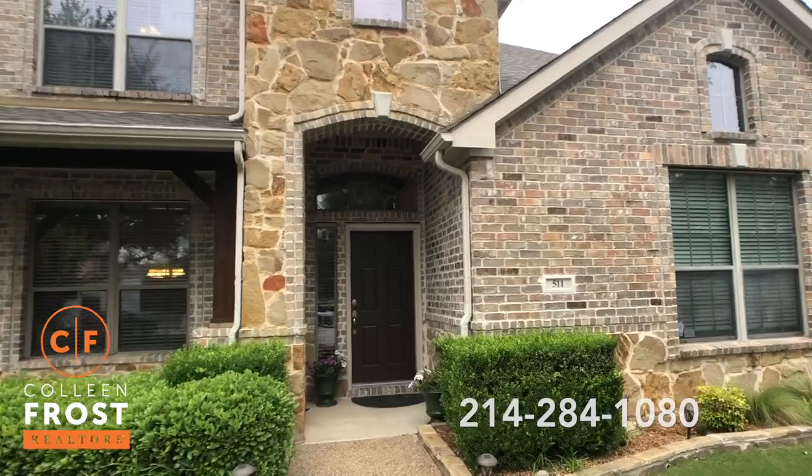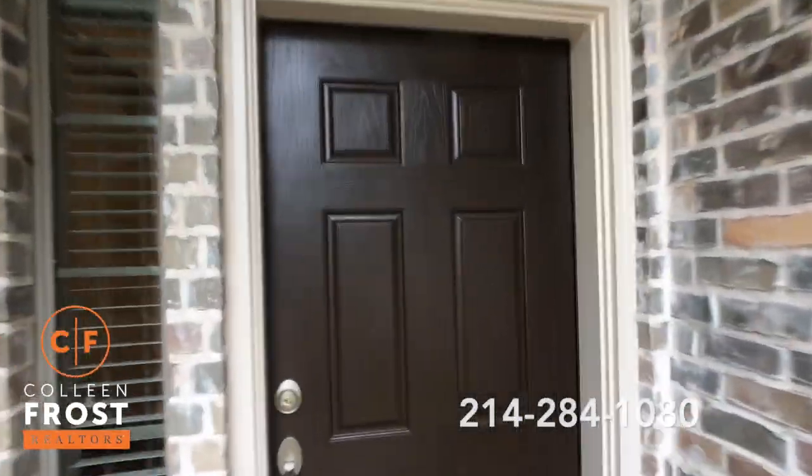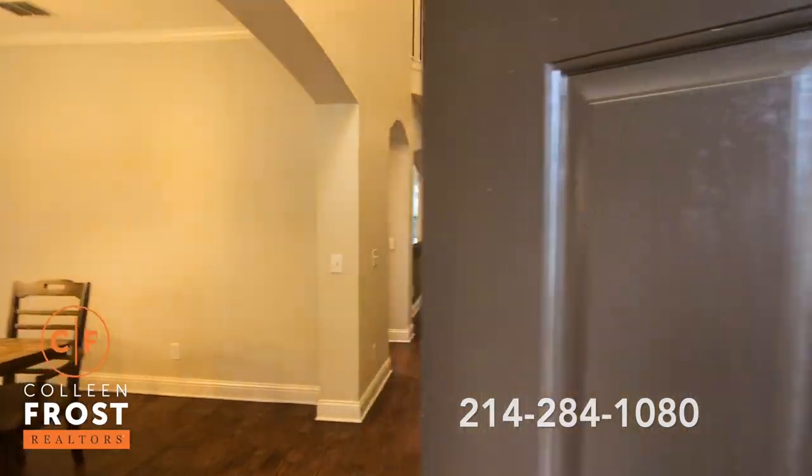This house is triple turnkey and ready for a lucky new buyer. There is nothing you need to do when you move into this gorgeous property.